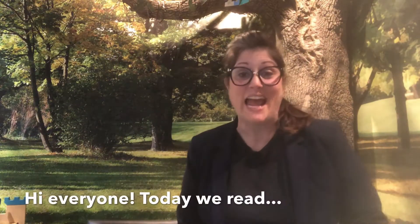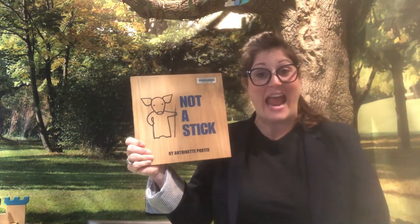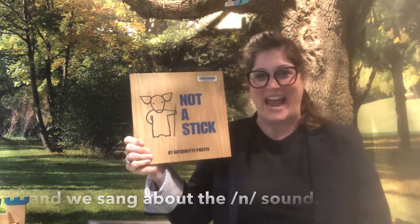Hi everyone! Today we read Not a Stick by Antoinette Portis and we sang about the nn sound.